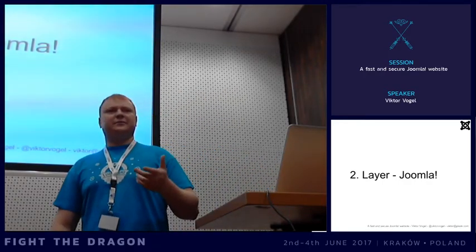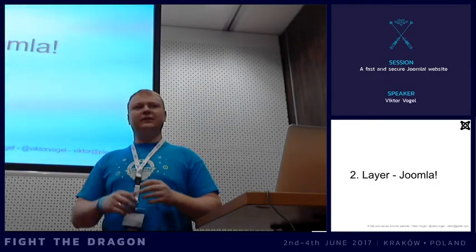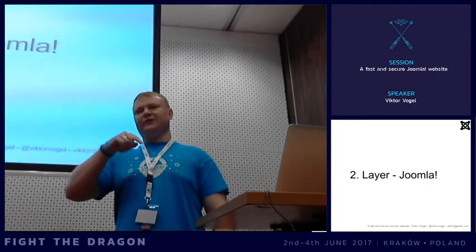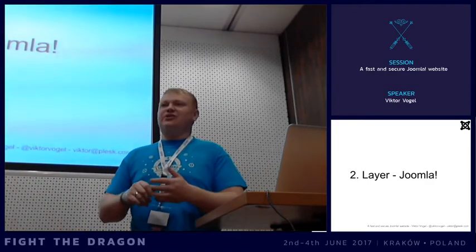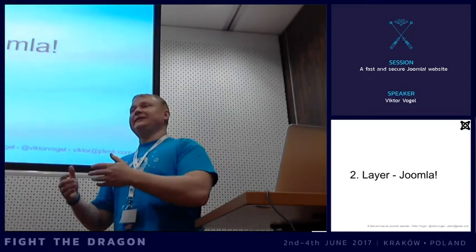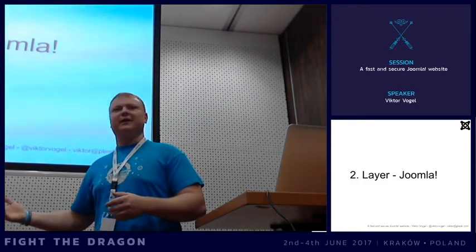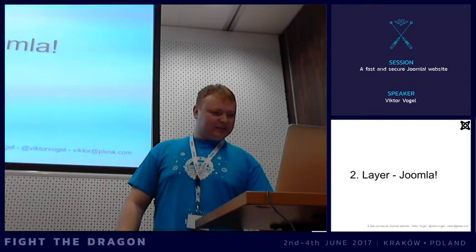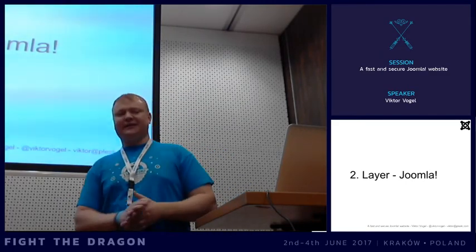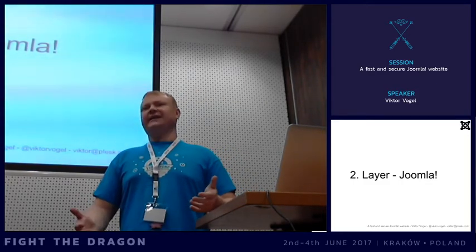Another point: disable registration for new websites if you don't need it. This is now mostly obsolete because in newer versions of Joomla this option is deactivated by default. In earlier versions it was activated by default, and if you didn't pay attention, everybody could create an account. This was a problem because if there was a security flaw, users could elevate their rights and potentially log into the backend. Regarding security extensions - they can provide a false feeling of security; we call it 'snake oil'.